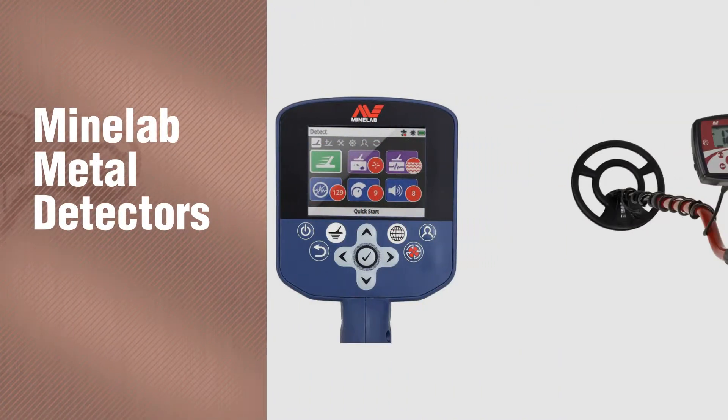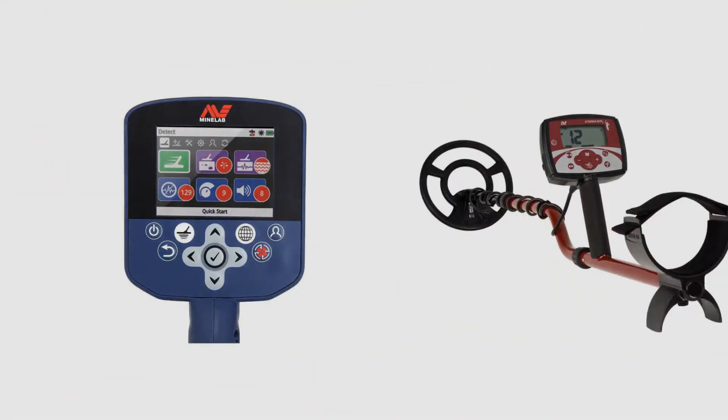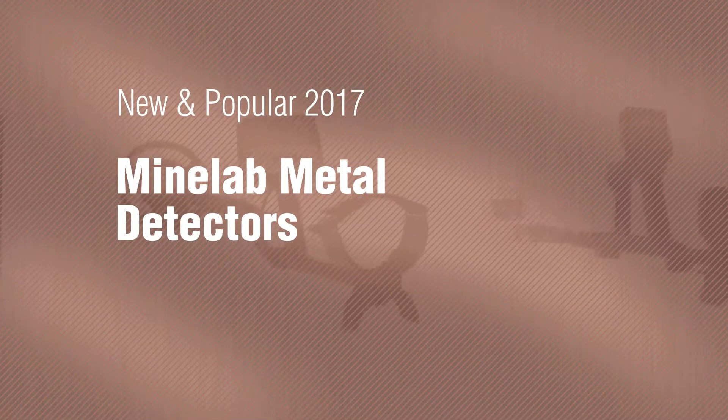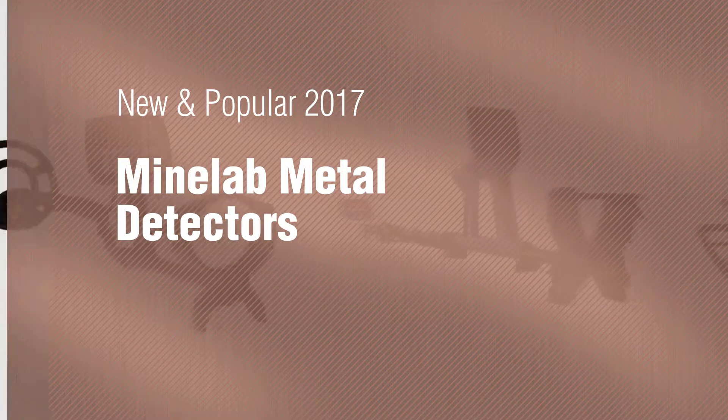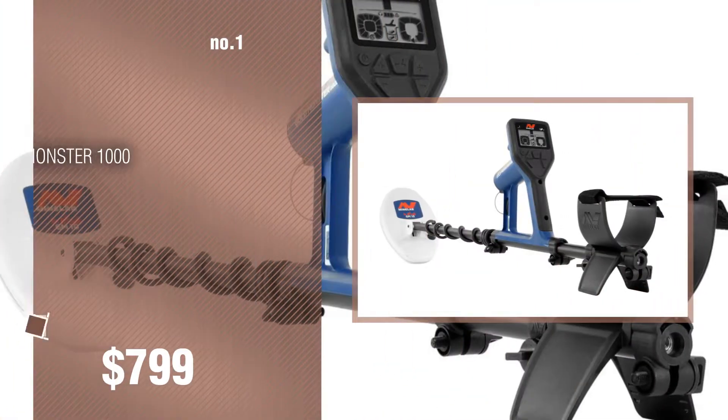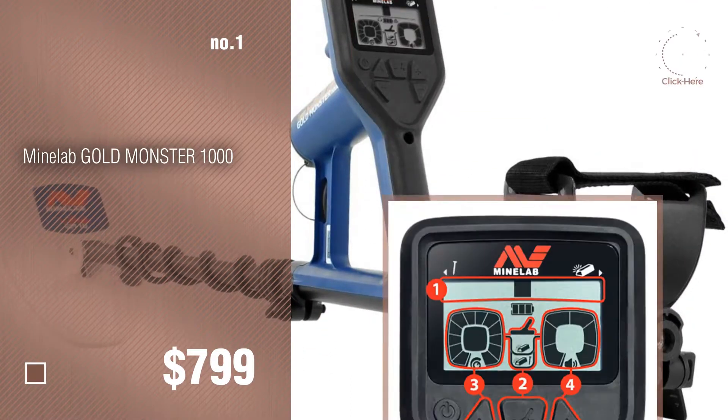If you're looking for Minilab Metal Detectors, here's a collection you've got to see. New and popular 2017. Minilab Metal Detectors. Number 1, Most Popular. Watch this video and get inspired.